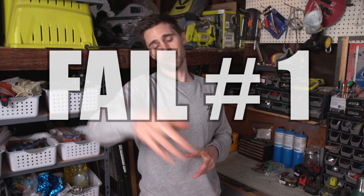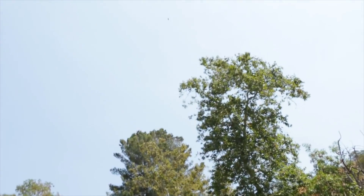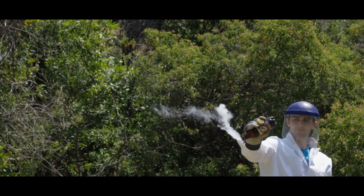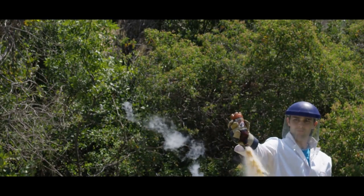Fail number one: exploding rockets in my face! Safety is the number one priority. About a year ago we were following a trend on YouTube and exploring liquid nitrogen rockets. The first place we saw this experiment was Grant Thompson's channel, the King of Random.